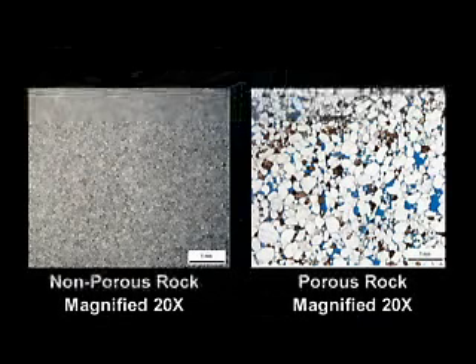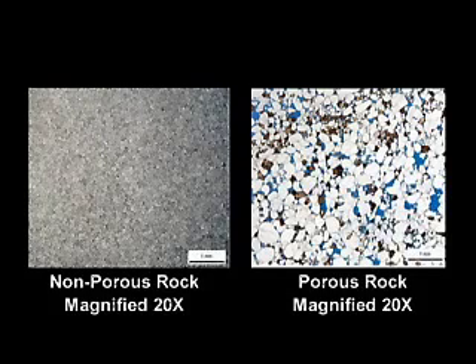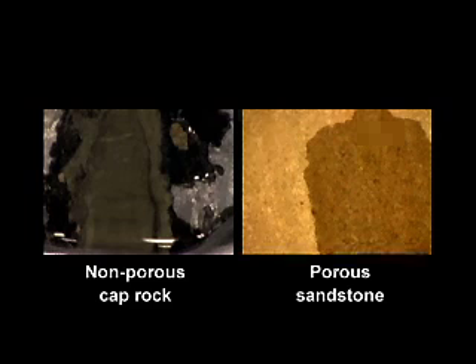The pore spaces in the impermeable rock are so small that there is very little room for CO2 to move into. As you can see in this magnified view, there is very little pore space in the cap rock compared to the sandstone. Both images are taken using the same magnification and the pore spaces in both are filled with blue dye to make it easier to see them. Water dripped onto the impermeable rock simply pools on the surface and does not penetrate, while the porous sandstone acts like a sponge as the water moves into its pores.